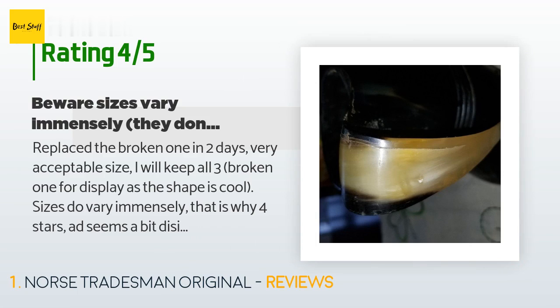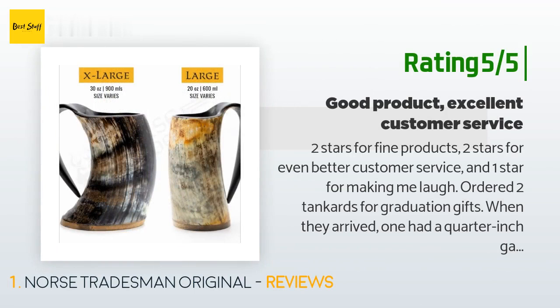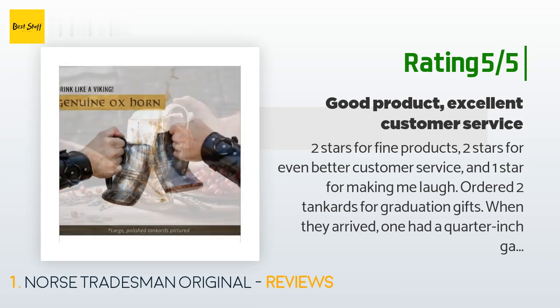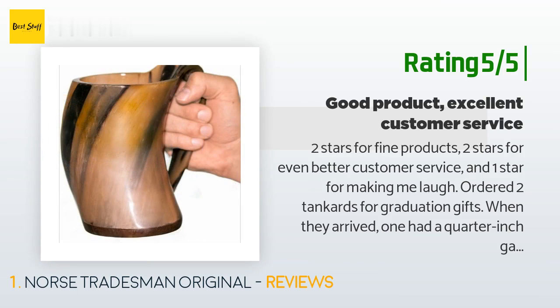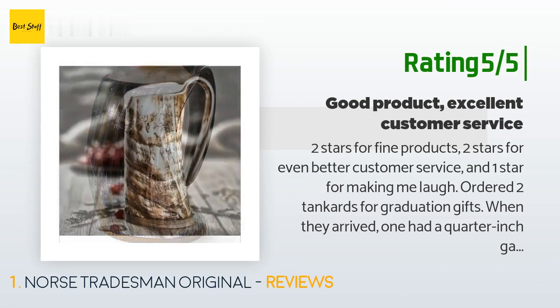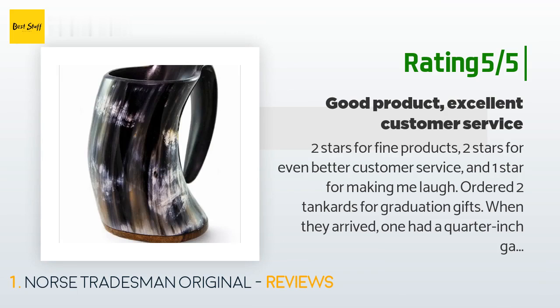Another happy customer said: 'Two stars for fine products, two stars for even better customer service, and one star for making me laugh. Ordered two tankards for graduation gifts. When they arrived, one had a quarter-inch gap around three-quarters of the tankard; the other had no bottom at all — the warped wooden plug lay separately in the bottom of the bag. I emailed Norse Tradesman; they sent a response the next day. All they asked for were photos of the defective tankards and the Amazon order number. The following day, two replacements were on their way, no charge.'